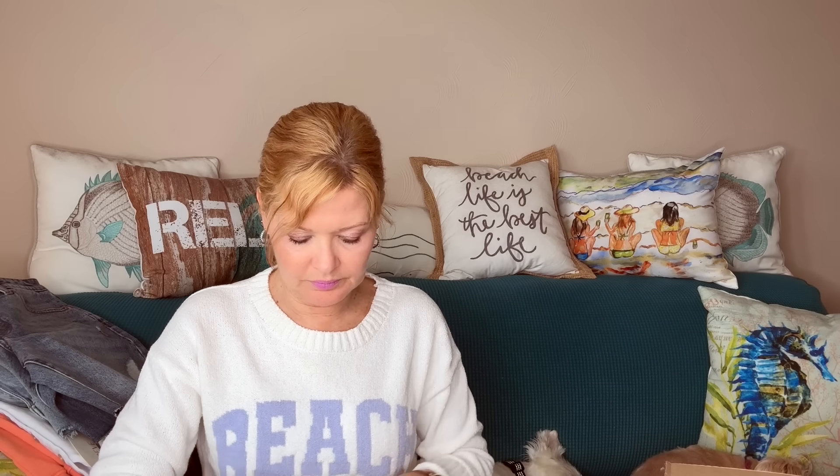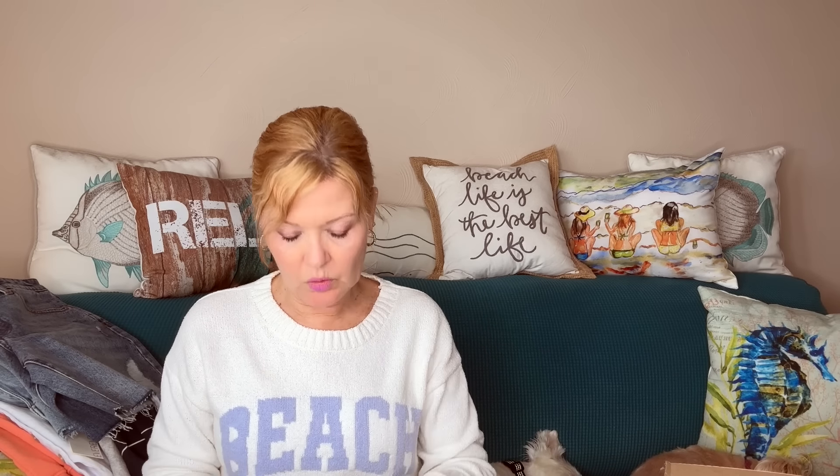This is paired with — and I asked for these, they were on my wish list too — the Cut from the Cloth Haley 8-inch short. How cute are those! I like those. Awesome.